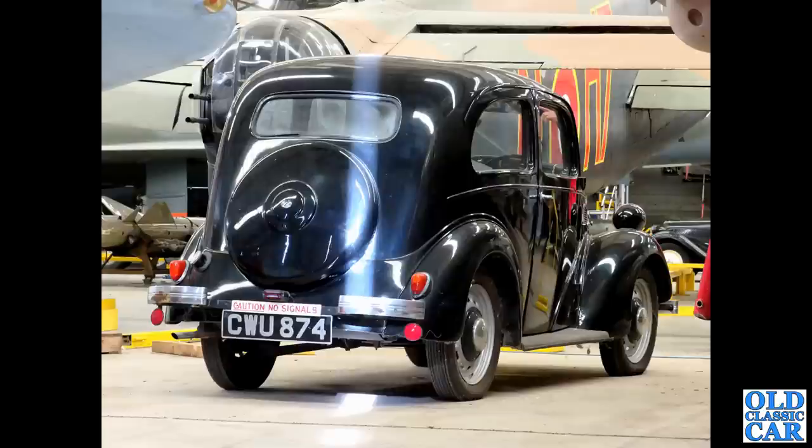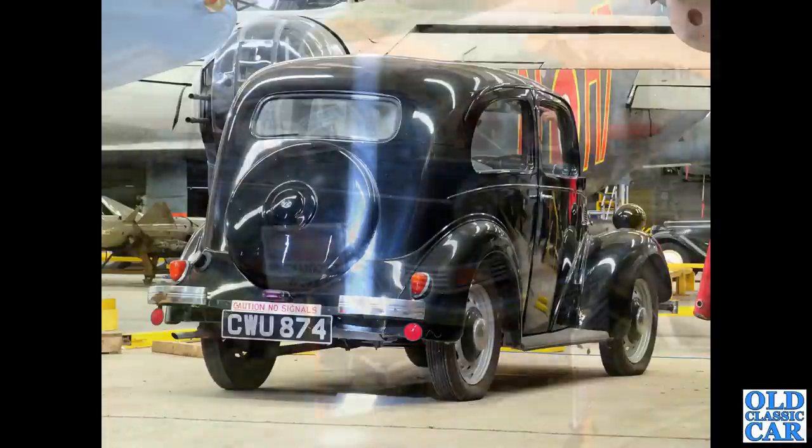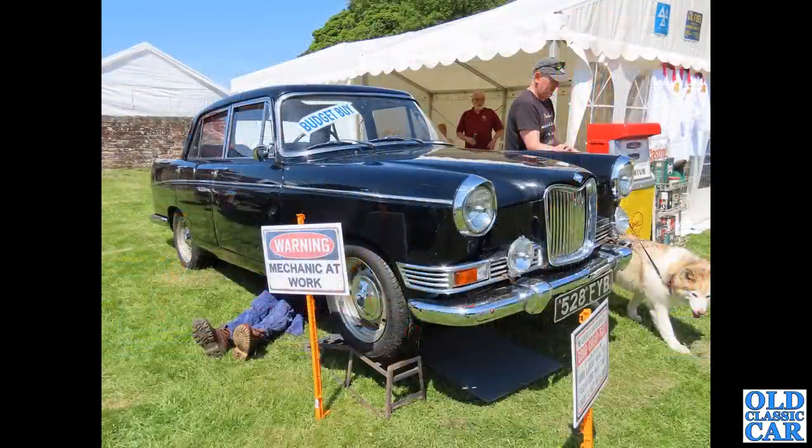No hearses in this particular video, you'll be surprised to note. Now we're over at Elvington at the Yorkshire Air Museum. CWU 874 is a Ford E04B Anglia - very similar to that barn-find car featured very early in this video, but this is a lovely, lovely shiny example of the breed. The forerunner to the later Anglia.